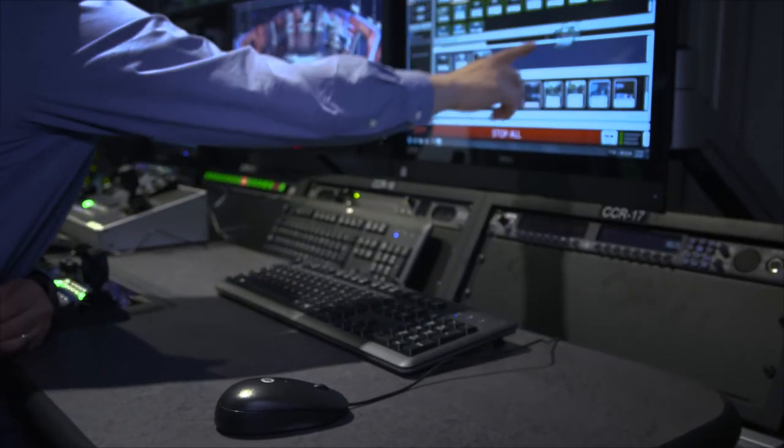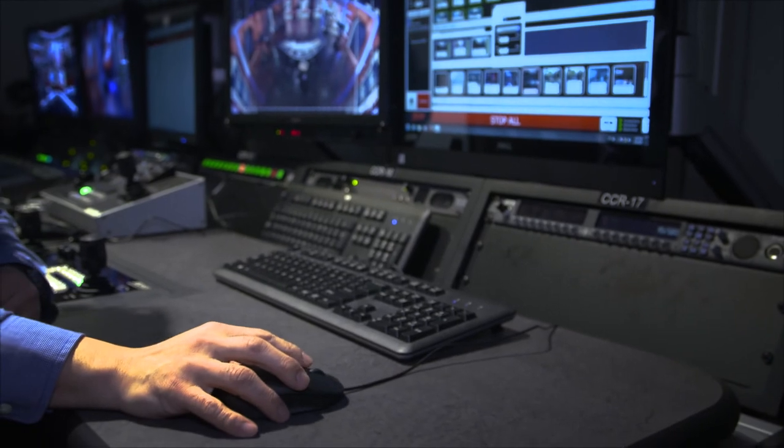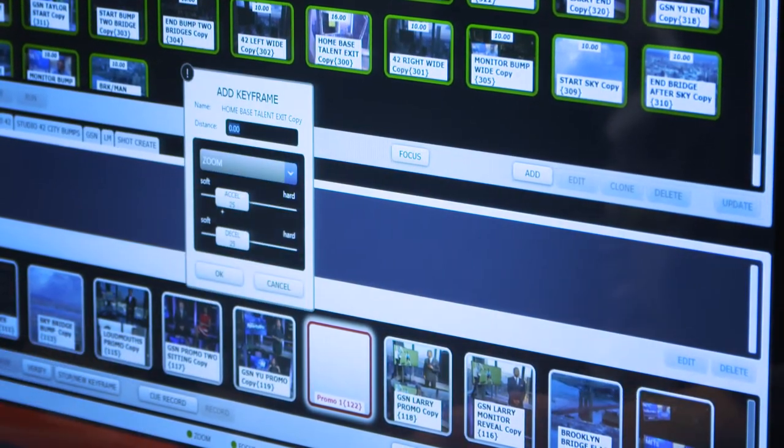Breaking news scenarios got a little bit easier because I don't have a guy running back and around. We don't have that kind of staffing during the morning, so if there's a breaking news scenario in the morning, I've got one or two people to do all my technical work. That really frees up a few hands when we have the robotic systems in place.